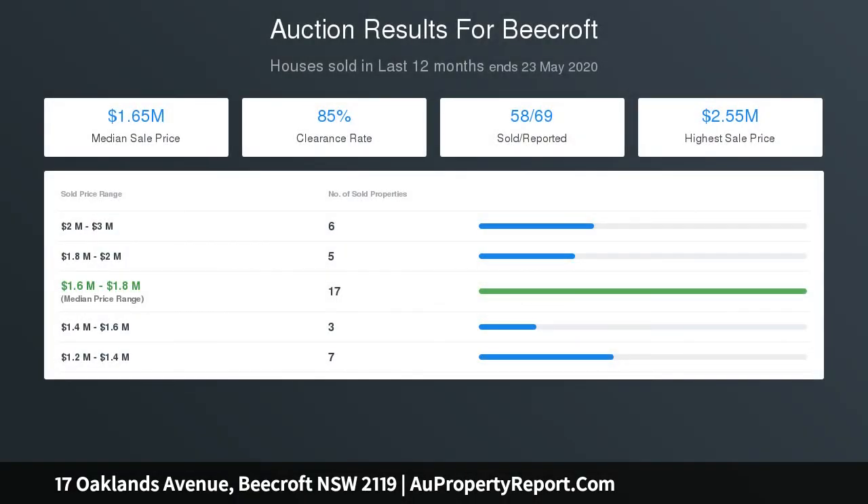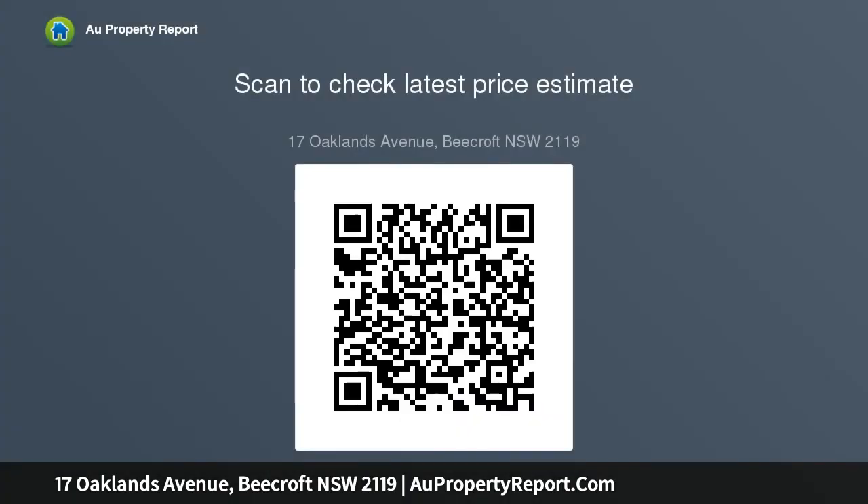A barbecue hut, tandem lock-up garage with workshop, and carport are included. Just a few train stops to Macquarie University and Macquarie shops. Zoned for Cheltenham Girls High, Carlingford High, and Beecroft Primary, with places of interest all approximately 430 metres away.